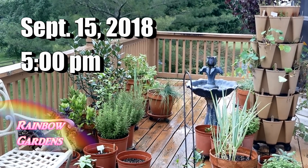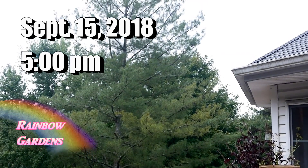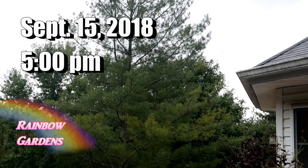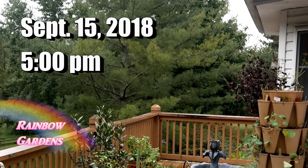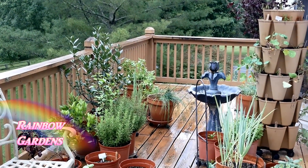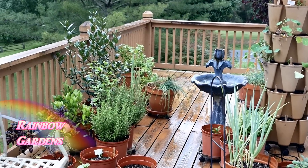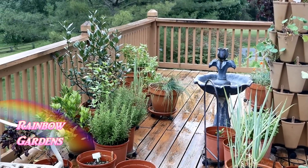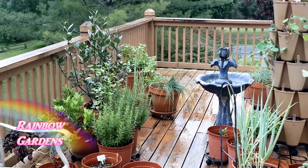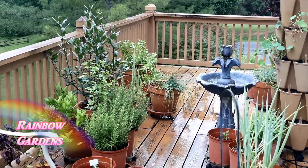It is September 15th and it's a very gloomy day. I'm in western North Carolina. Hurricane Florence has hit eastern North Carolina, and I just want everyone out there to know that if you're living in eastern North Carolina, I'm praying for you and it does get better. I went through Hurricane Hugo in 1989 and we were four weeks without electricity.